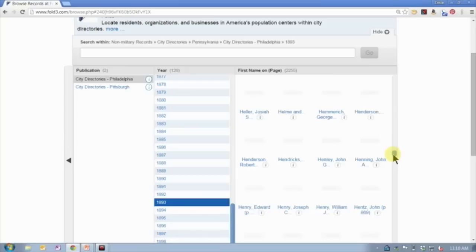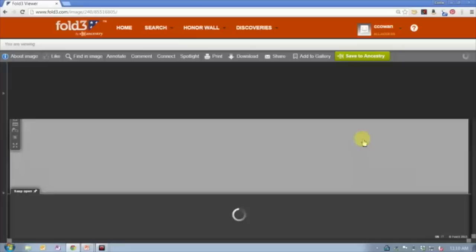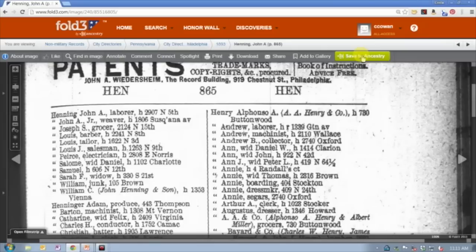Or if I know I'm looking for somebody especially later in the alphabet, you'll notice each of these images actually has a name — usually the first name on the image — which is fantastic, because then I can just quickly scroll to the place in the alphabet where I need to be and open up that particular image. Really easy navigation that I love. The images are great — you can print them, download them, or actually save them to Ancestry.